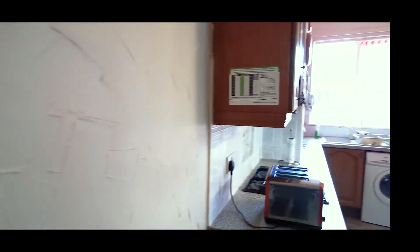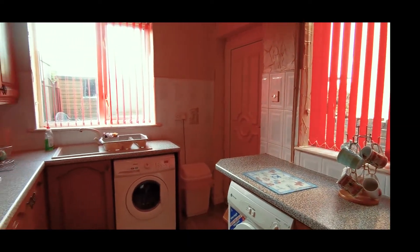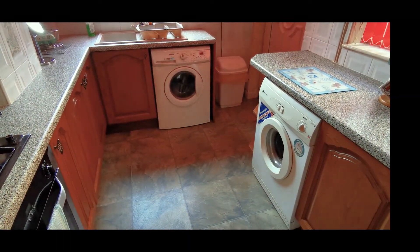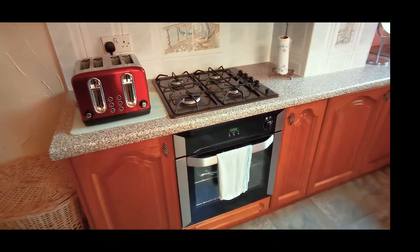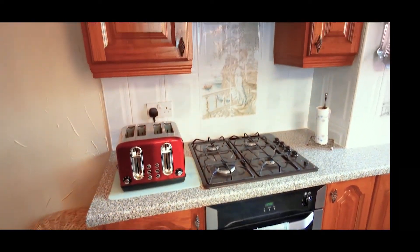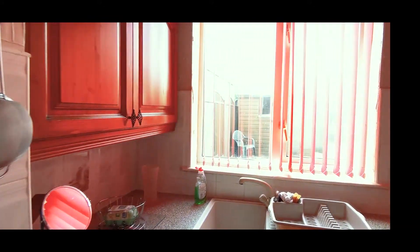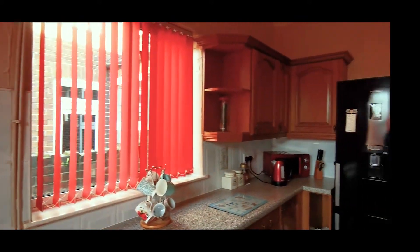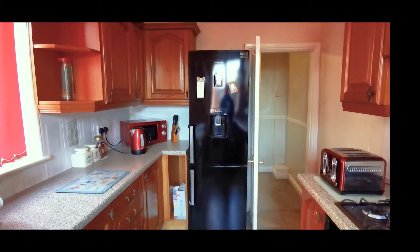Then we'll walk through to the kitchen. It's a fitted kitchen with space for a tumble dryer and washing machine. There's an integrated electric oven and a gas hob, plenty of work surfaces, and space for an upright fridge freezer.